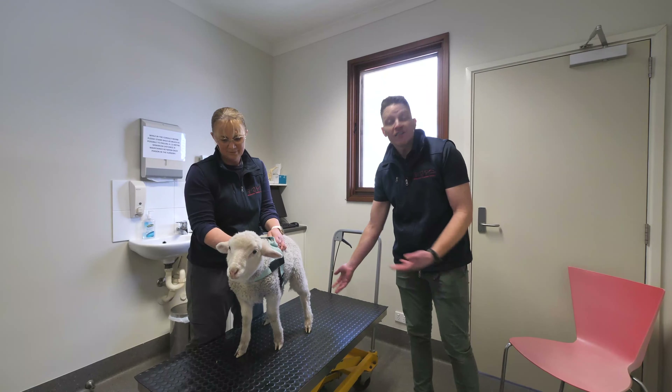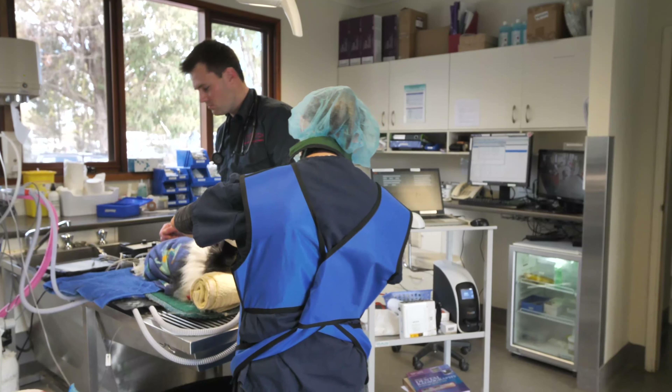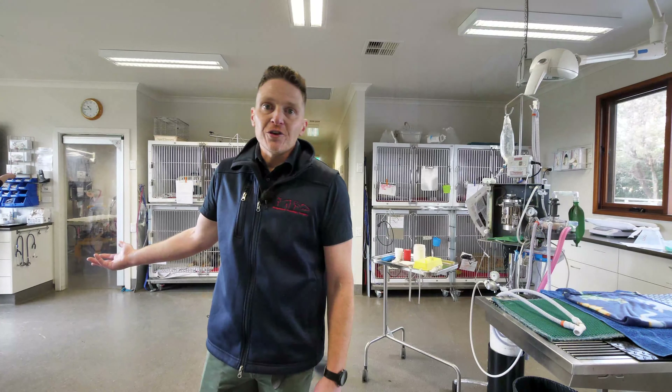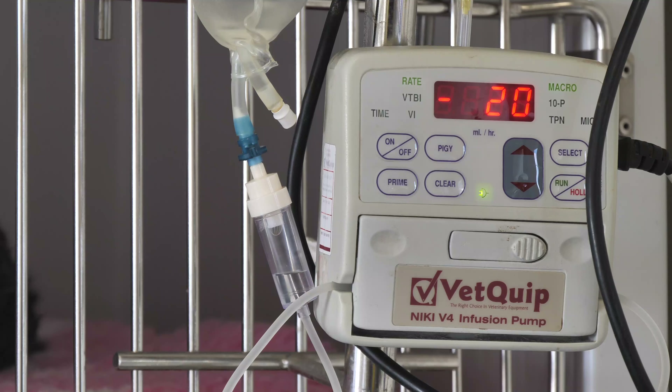This is our treatment room — this is where it all happens. This is where we perform dentals on animals and dental radiology. We also prep animals for surgery. If your dog or cat or even your little alpaca is sick, this is where they're going to be. This is where we monitor them closely and treat them as if they're in intensive care.